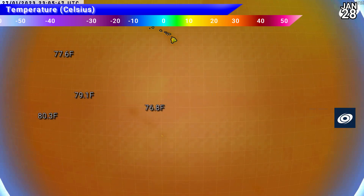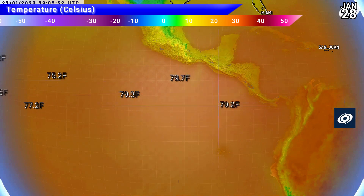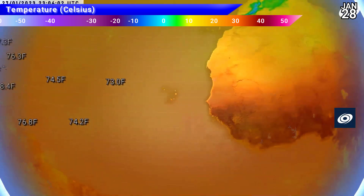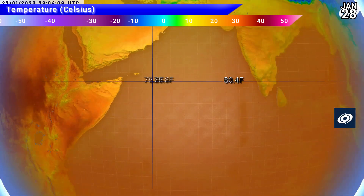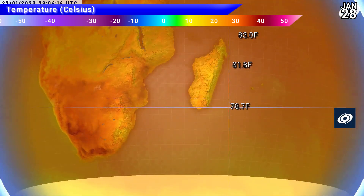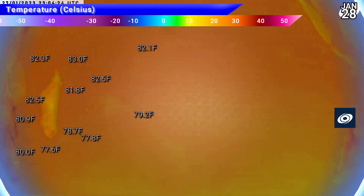Looking at sea surface temperatures around the world: we're looking for temperatures of 79°F or higher — that's 26°C — the threshold usually accepted for tropical cyclone development. The Atlantic is looking borderline in the Caribbean. Looking towards the North Indian Ocean, not much going on in the Arabian Sea. Down in the southwest Indian Ocean, temperatures are much higher, particularly in the Mozambique Channel, where temperatures are at least 28°C.